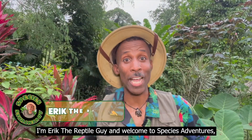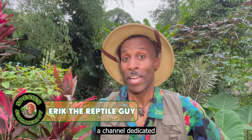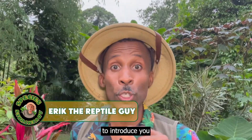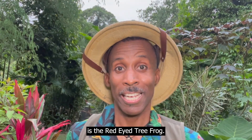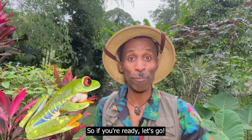Hey everybody! I'm Eric the Reptile Guy and welcome to Species Adventures, a channel dedicated to introduce you to amazing species from around the world. The first species we're going to meet is the red-eyed tree frog. So if you're ready, let's go!